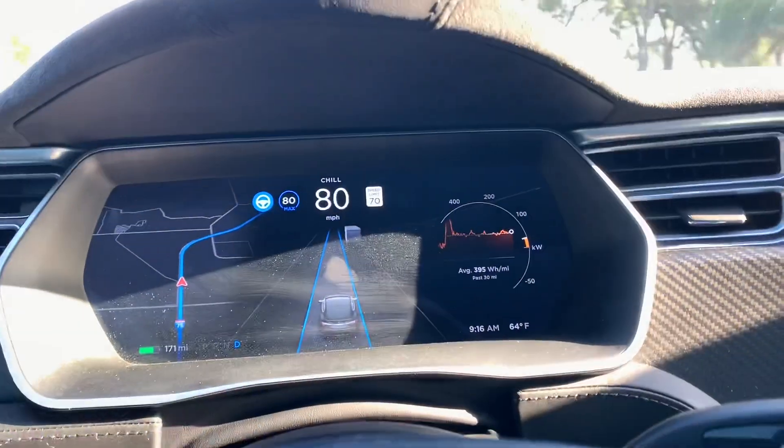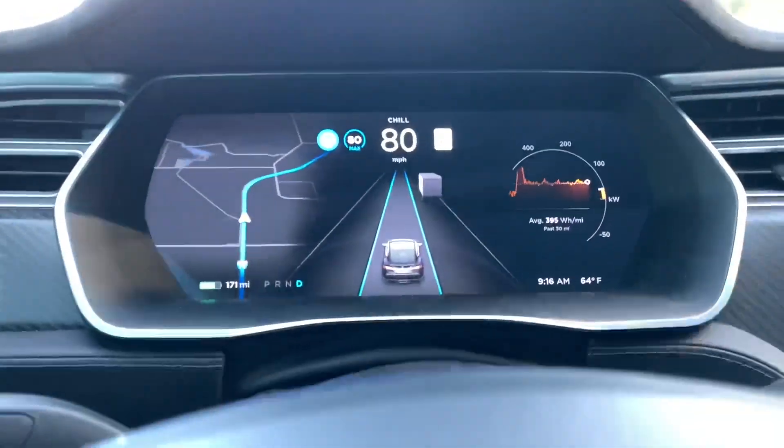Watch when the semi comes up — watch what the screen shows the semi on the display.